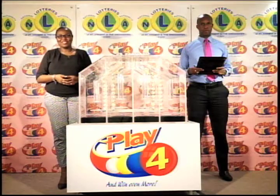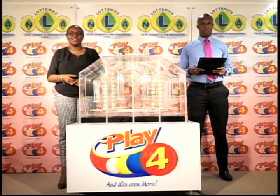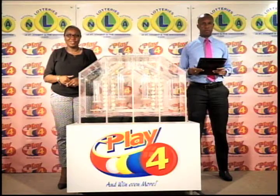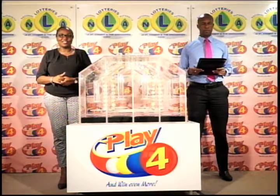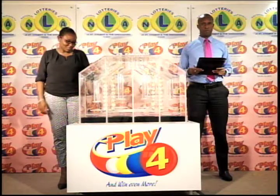Welcome to our final draw for this evening: the Play 4 presentation. Tickets for this draw are dated the 9th of January 2017. Bonter Campbell is also representing the auditing firm of KPMG on this draw. This is draw number 629.